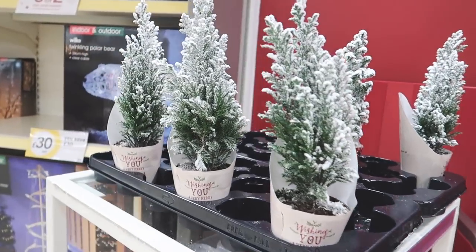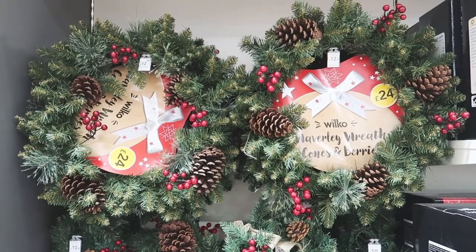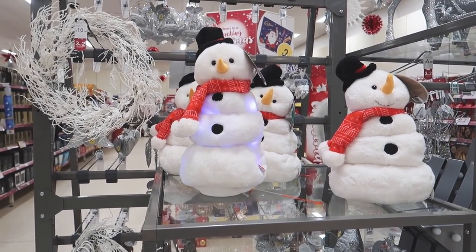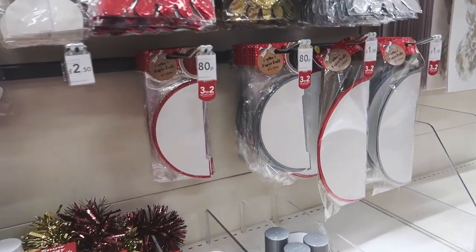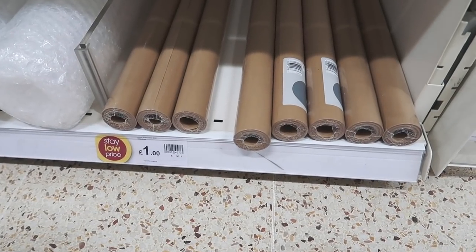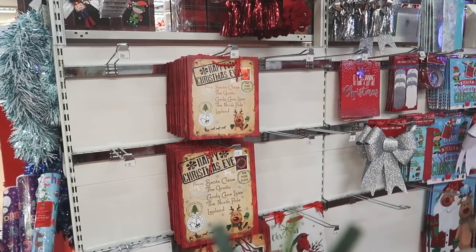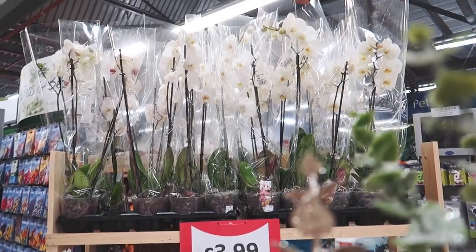I might get a mini tree — they're only £2.50. Look at the cacti — it has a moustache! They've put half price on their wreaths and garlands. This year I'll be wrapping my presents with brown paper, which is recyclable and cheap. Had to get myself a trolley — I was getting too many things.